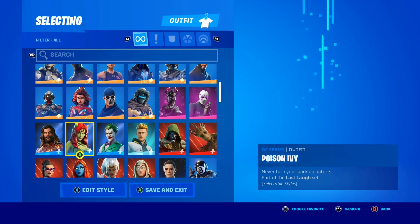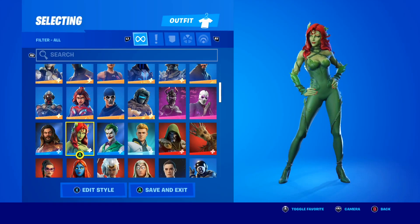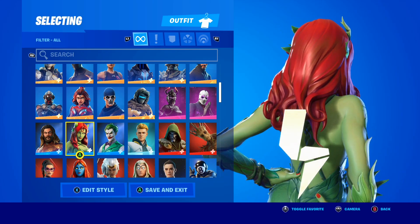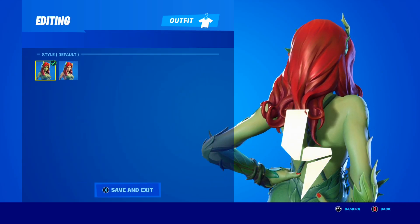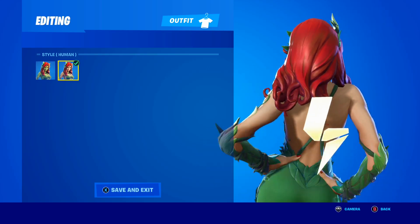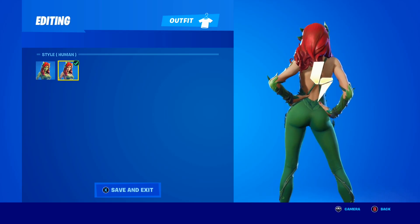The next skin in the bundle is the awesome Poison Ivy skin. How cool does this skin look? You guys can't deny the Poison Ivy skin genuinely looks so sick. With this skin you also get an additional style — you get the default style but you also get the awesome human style. How cool does that look?